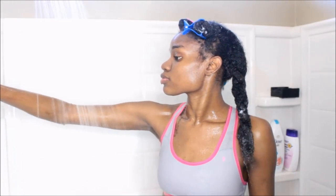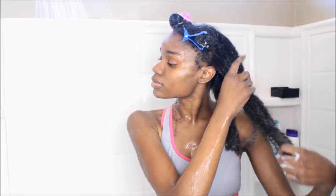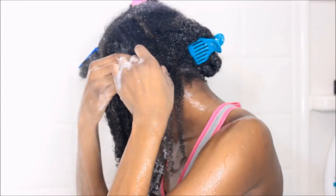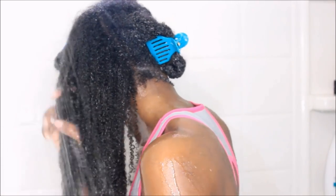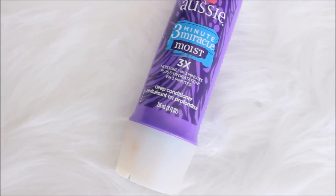After applying the rinse-out conditioner, this is the way my hair is looking — as you guys can see it is detangled, but I like to go in again and detangle once more. I'm going to run my hair under the water and do some more light finger detangling, removing any shed hairs that I may have left behind.